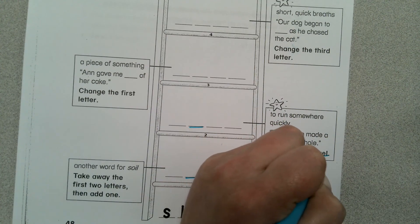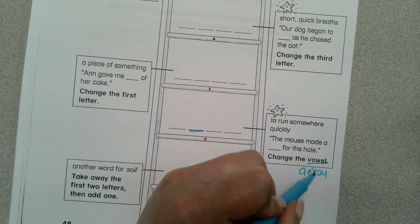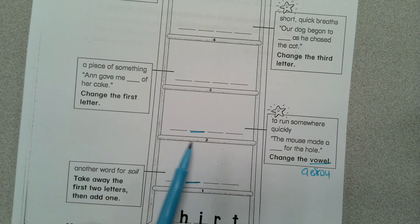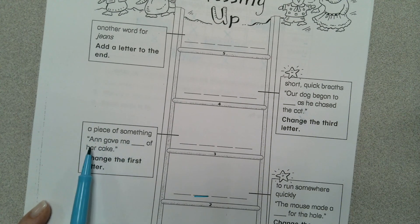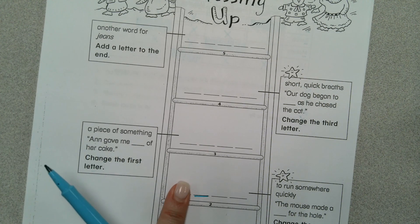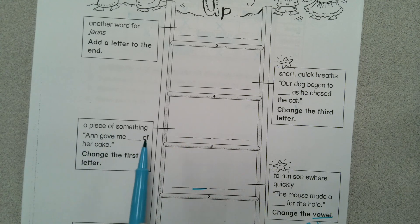The mouse made a blank for the hole — change the vowel. So in the second blank we have a vowel and you're going to change it. It has to be an A, E, I, O, or U. You already used the I, so you have to make it an A, E, O, or U. And then up here it says a piece of something — Ann gave me blank of her cake — change the first letter. Cover up your first letter, keep the last three, and put in a new one. That word should make sense in the blank: Ann gave me blank of her cake.